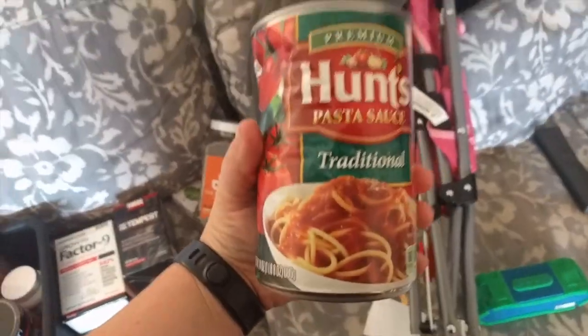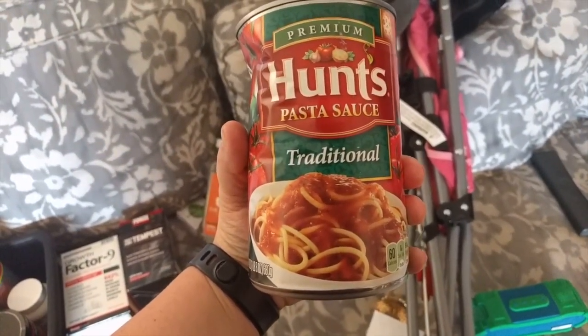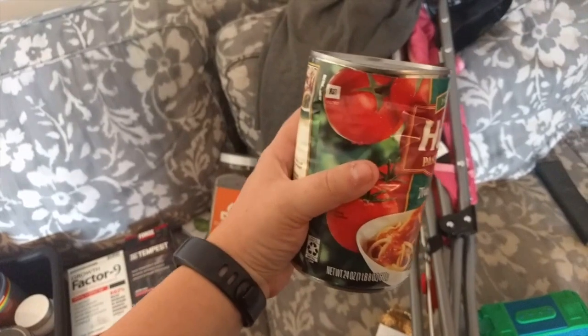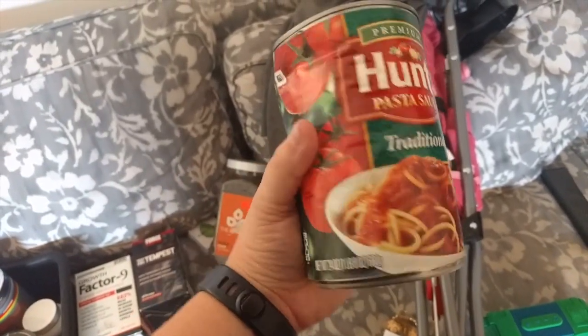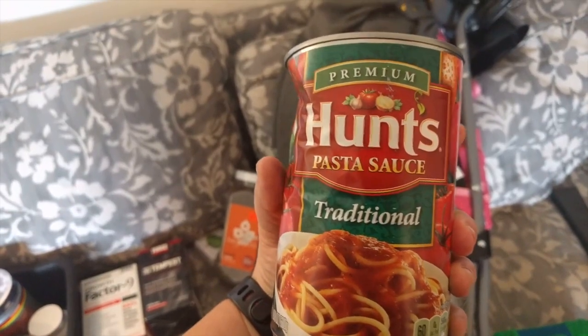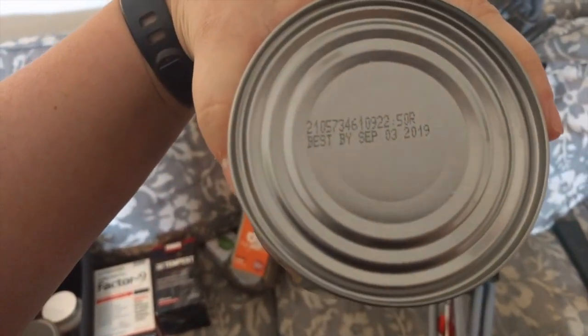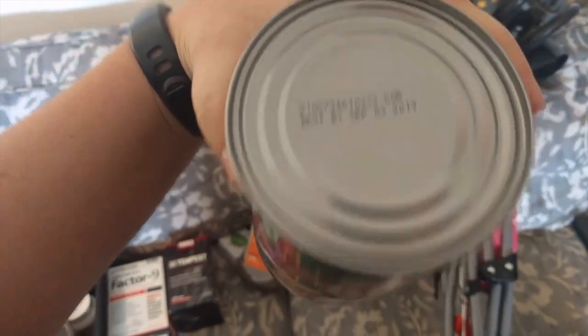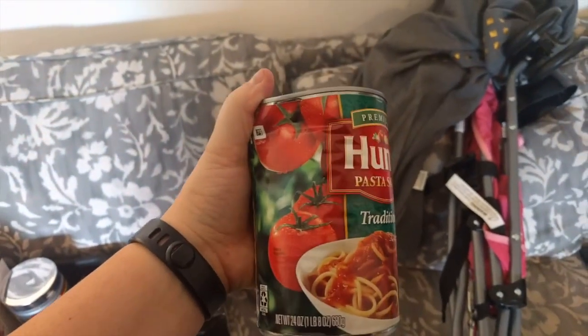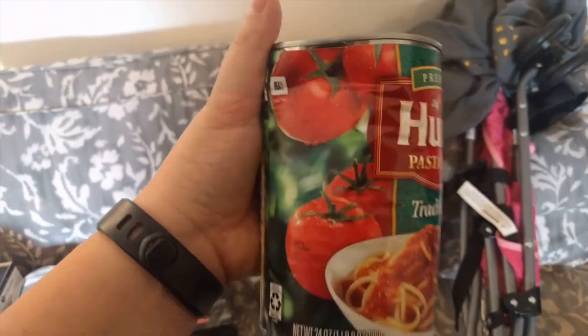I got spaghetti sauce at Dollar Tree — it has a dent in it but I can't really see that any of the product is damaged. I'm going to put this in a donation bin that comes around in our neighborhood every so often. You can see that it is good until September 2019, so it's good for a while. I think they just got rid of it because of the dent, but none of the food is coming out of it.